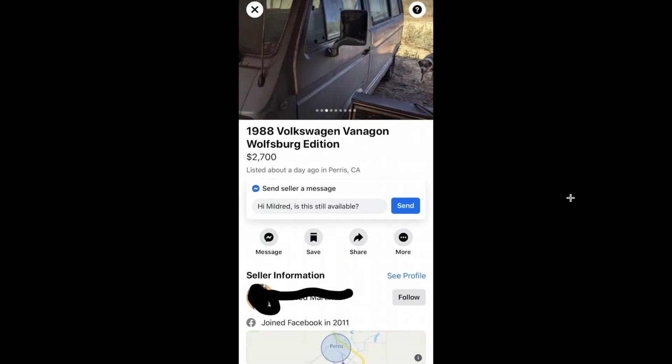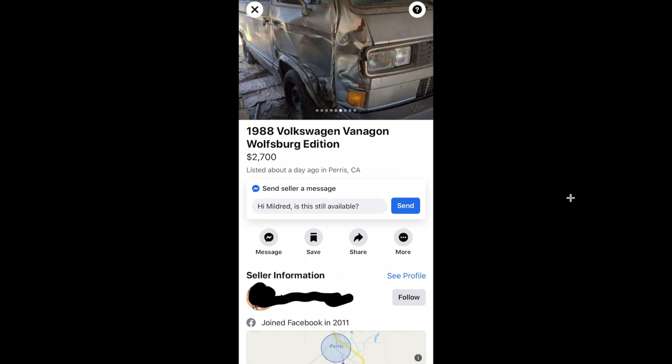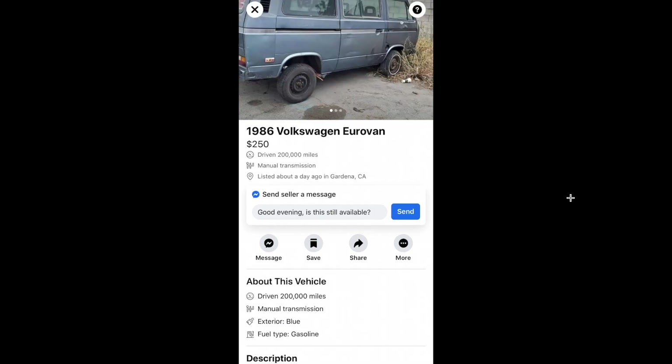This one's been for sale for a while on Facebook and he keeps lowering the price — I think he's down to $2,000 now on this 88 Weekender. As you can see it has some damage on the door and the front piece, but he's also including replacement sheet metal.